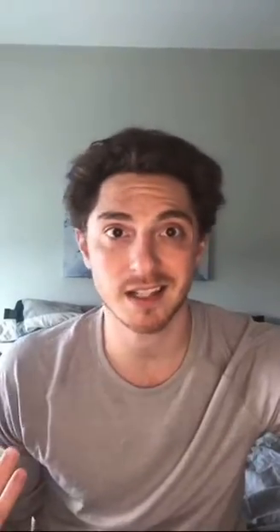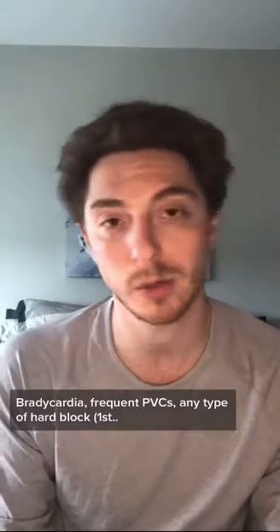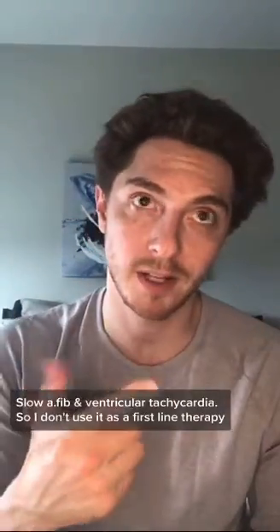The most common side effects aren't that sexy: nausea, vomiting, diarrhea, anorexia, or loss of appetite. But it can also cause a lot of cardiac dysrhythmia — sinus bradycardia, frequent PVCs, any type of heart block — first, second, or third degree — slow AFib, and ventricular tachycardia.